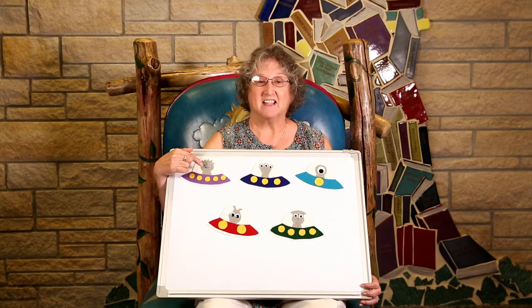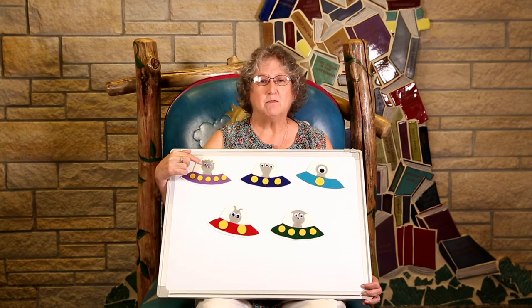Hi, friends. Look, I've got some aliens. Let's count and see how many we have.